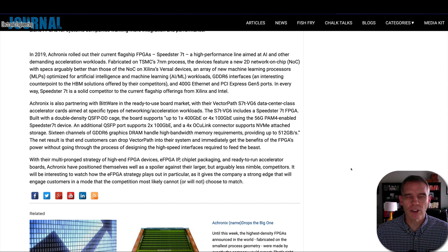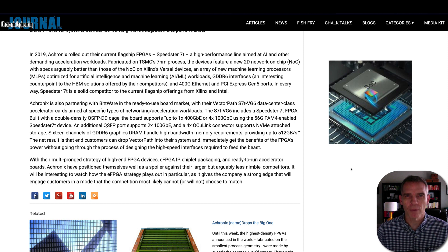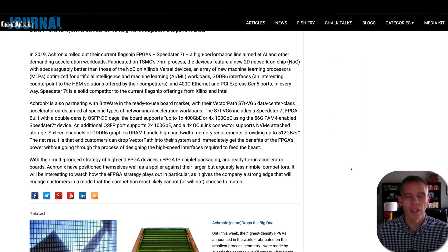It will be interesting to see how the eFPGA strategy plays out. Achronix was the first company to put an eFPGA onto an ASIC or onto an SOC, and that is expected to give the company a strong edge, engaging their customers in a mode that the competition most likely cannot or will not choose to match.